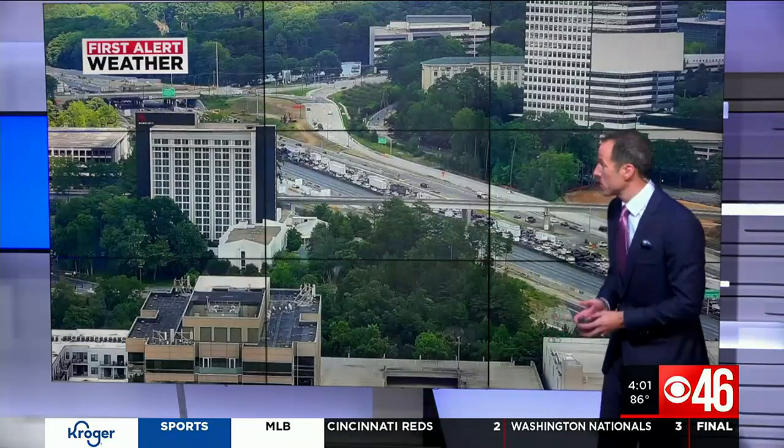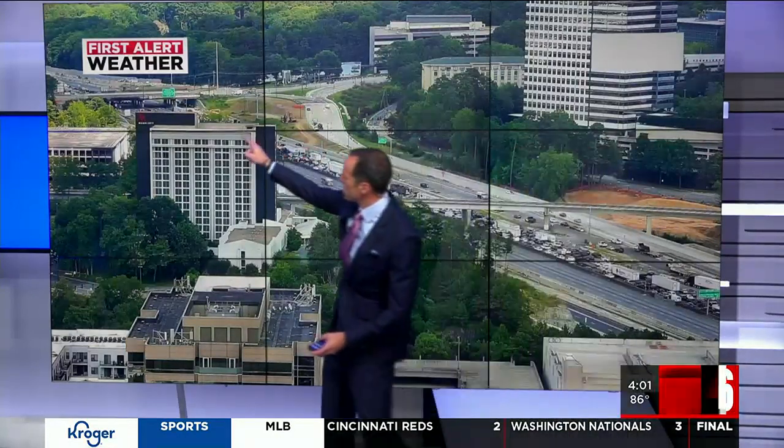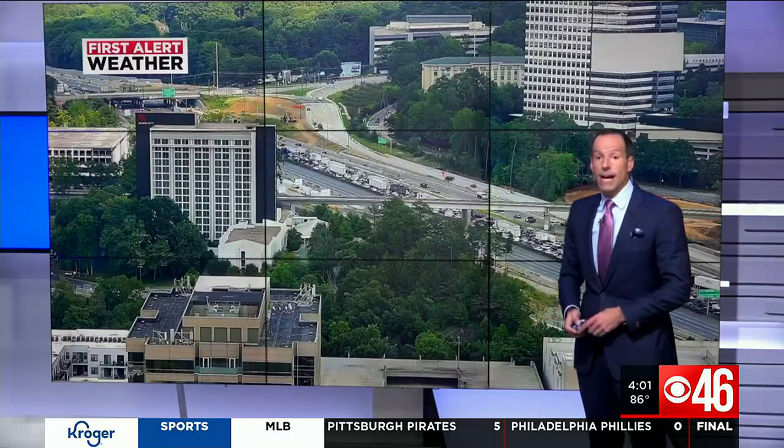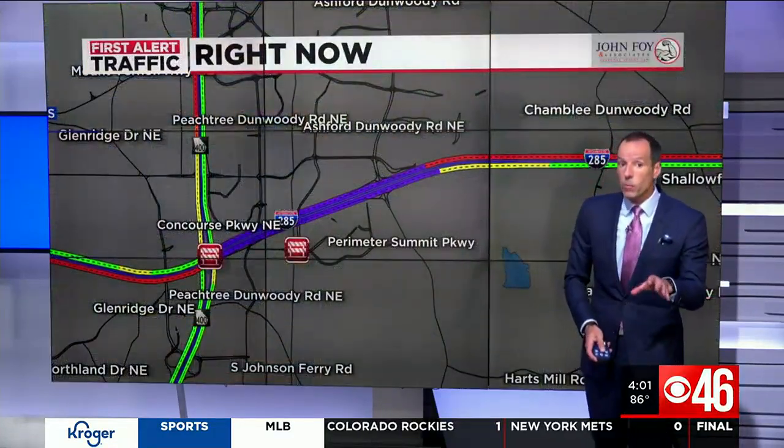Here's another view from the King and Queen buildings looking at Ashford-Dunwoody Bridge right there. The bridge itself is closed, and all four lanes of I-285 in each direction are closed. There is no ETA on when they will be reopening.